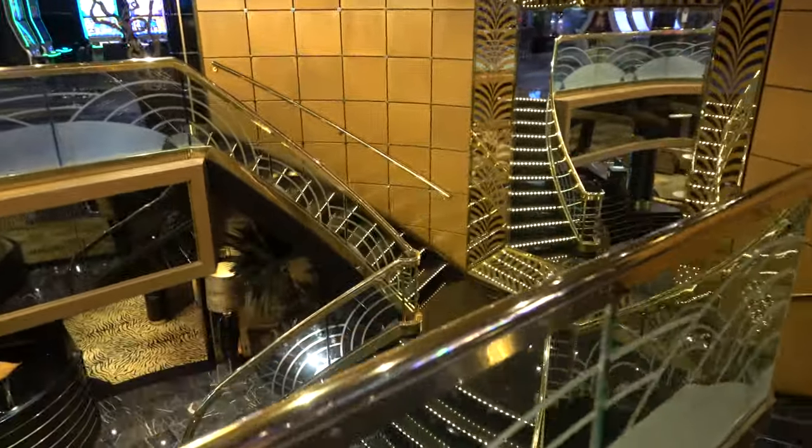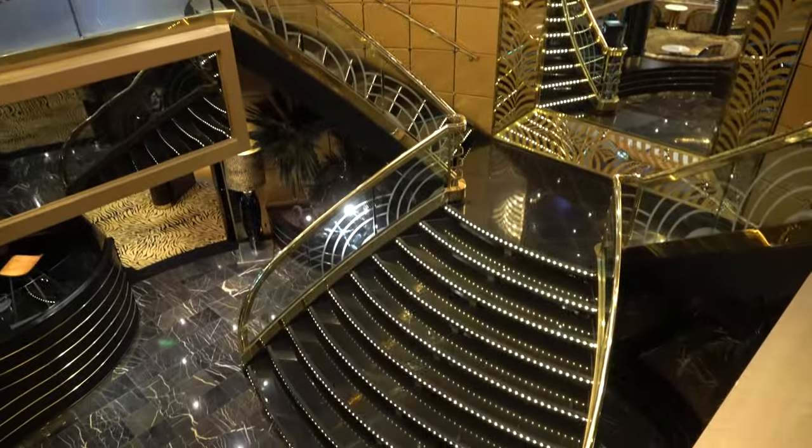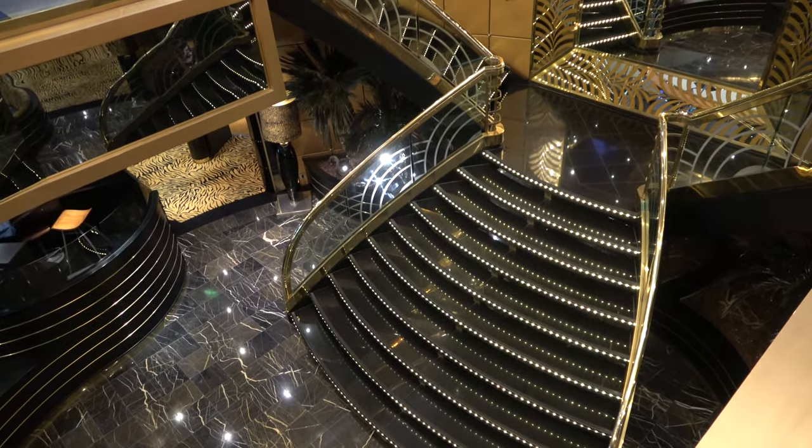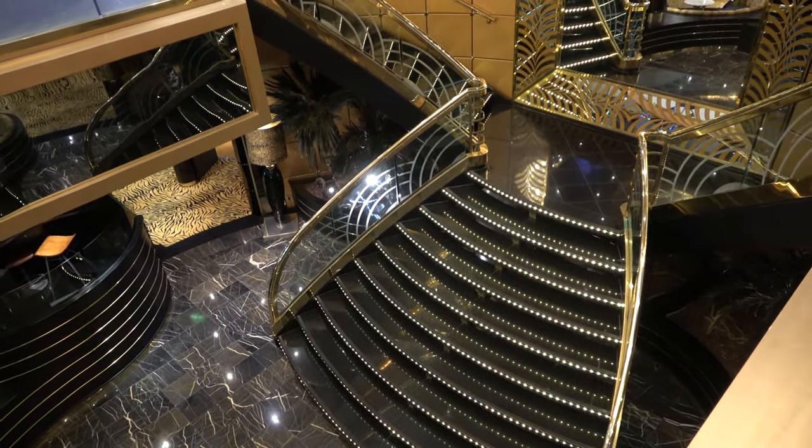Also worth pointing out: the stairs here will take you down to the Tiger Bar on deck 6, and they're really really nice stairs — they reminded Molly of the Titanic, but like a version built in 2010.